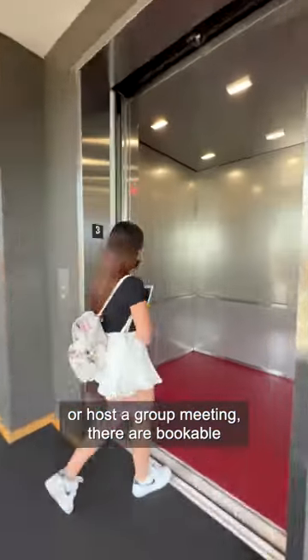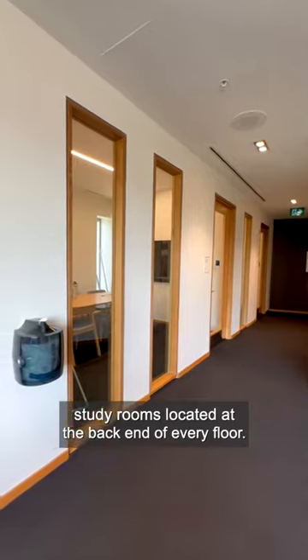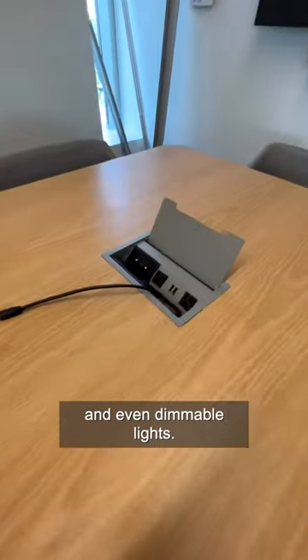If you're looking for a space to do group work or host a group meeting, there are bookable study rooms located at the back end of every floor. These spacious rooms come with a TV screen, HDMI and USB connectors, charging ports, and even dimmable lights.